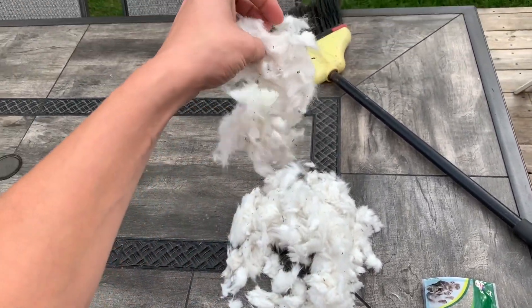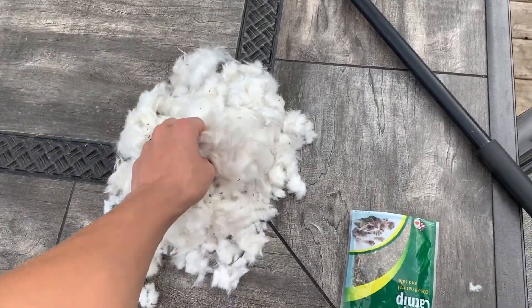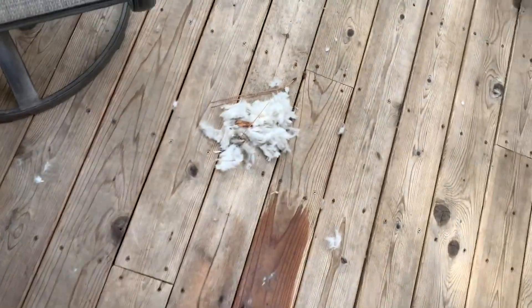Look at all of this hair from that tiny little cat. We just finished at my mom's house — got some weird lighting going on — and we shaved the cat.